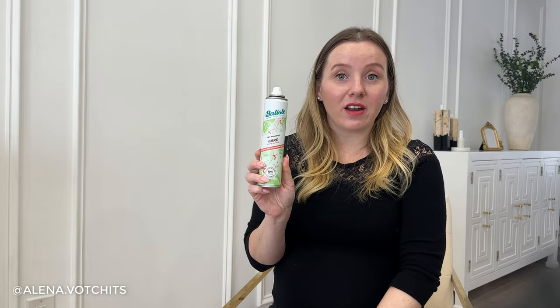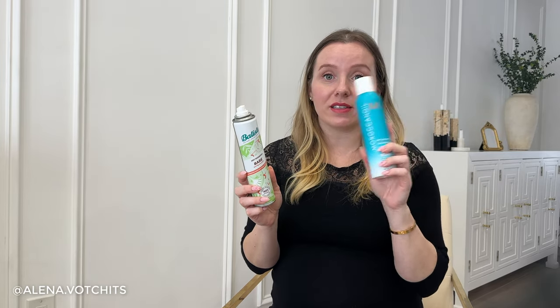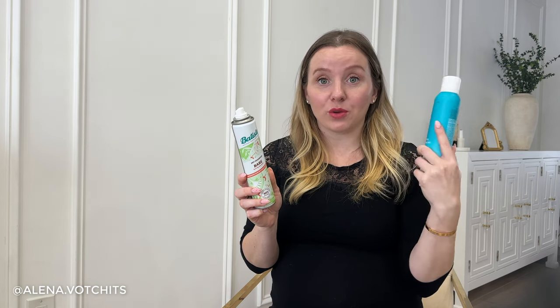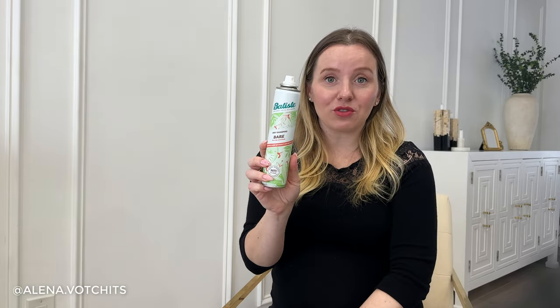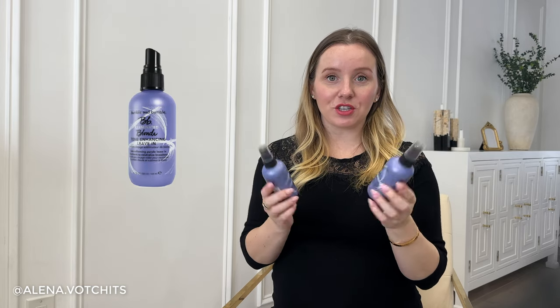At one point I ran out of my Moroccan Oil dry shampoo and was in a pinch, so I bought the Batiste one. Although it's a great drugstore alternative, I really think spending a little bit extra on the Moroccan Oil is worth it — it lasts so much better and absorbs oils much better. The Batiste feels very artificial, makes my scalp feel more dry, and I just don't love it overall, but it is a great drugstore alternative.